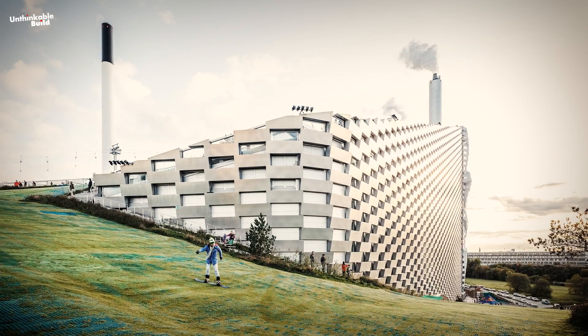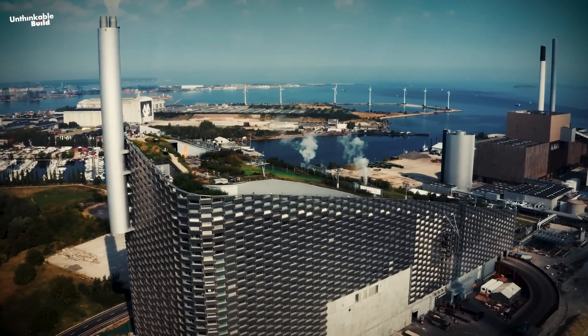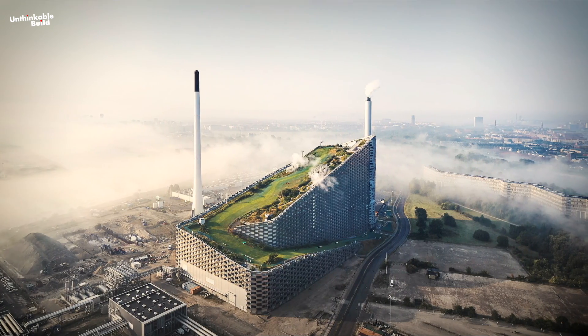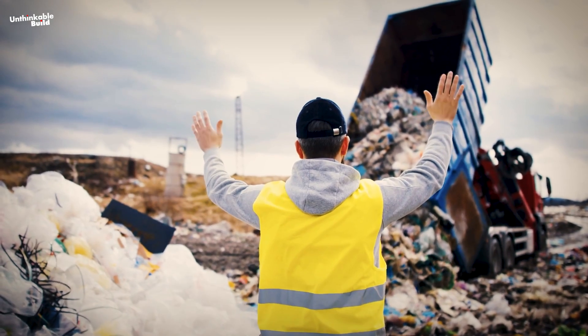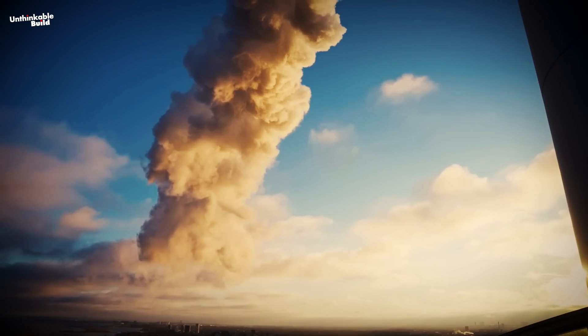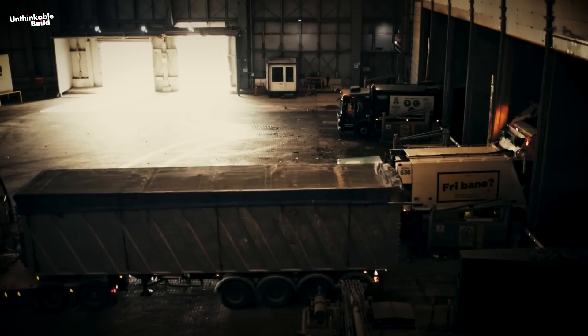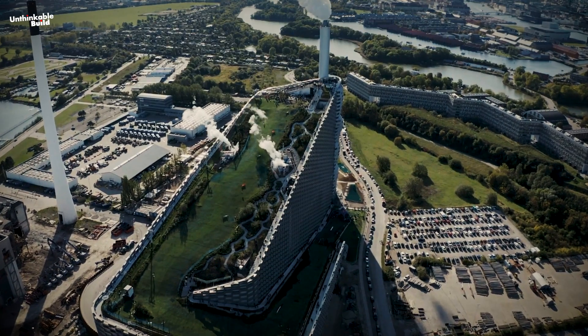Copenhill, also known as Amager Bakke in Danish, is located in an industrial area near the city center. This new waste-to-energy plant aspired to become an exemplary model in the field of waste management and energy production, as well as an architectural landmark. Copenhill is essentially a waste-to-energy plant that transforms the city's garbage into heat and power — however, that's just one aspect of its story.